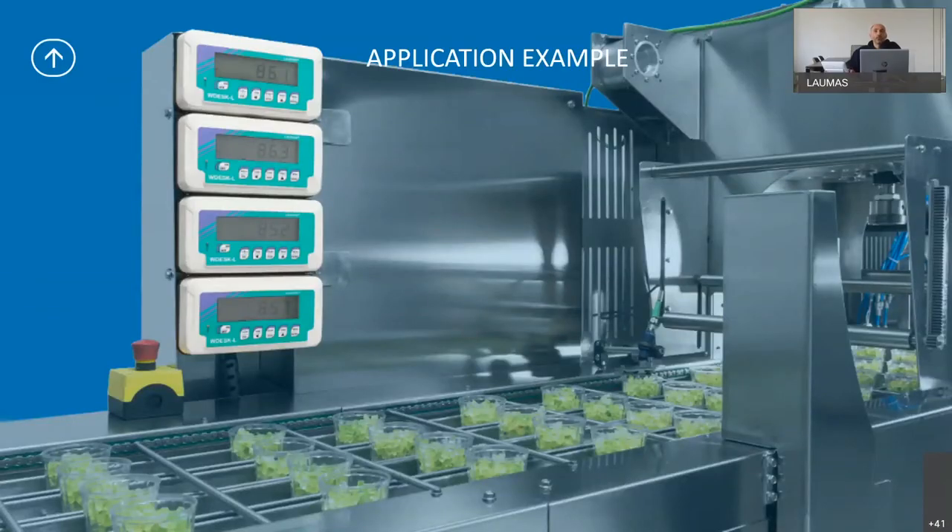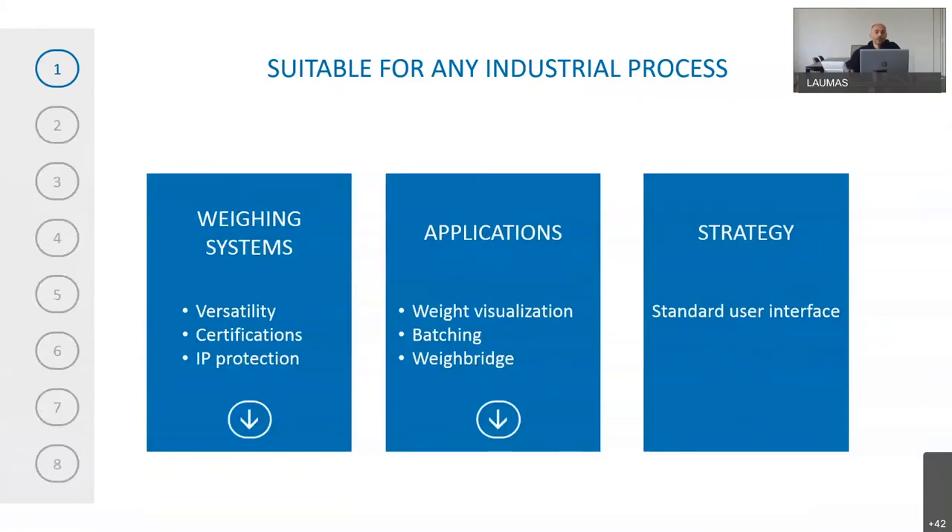Here is another example that could be added to the previous slide: a check weighing system taken from a customer plant who authorized us to use it.